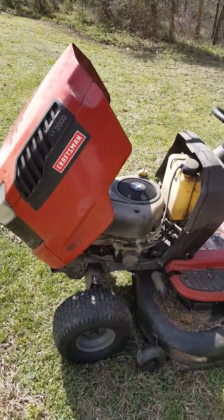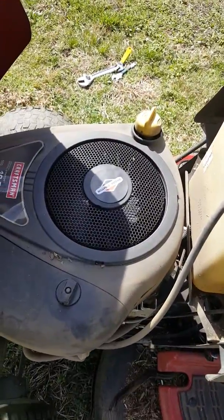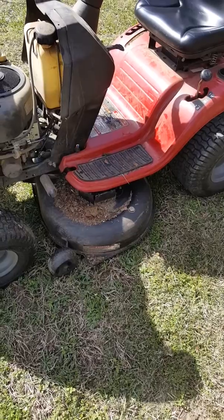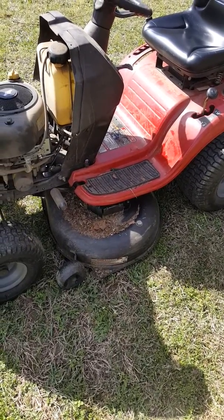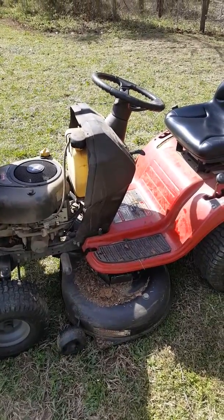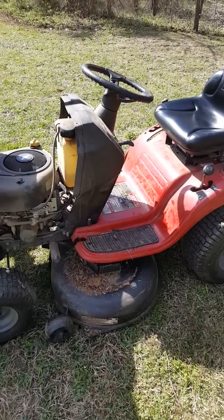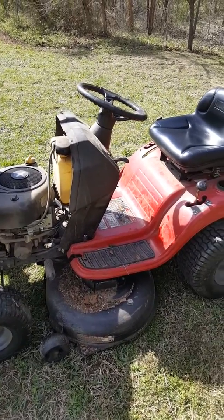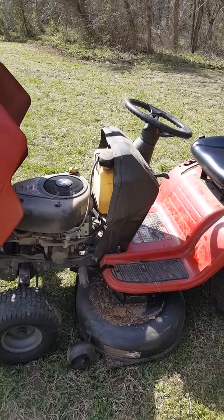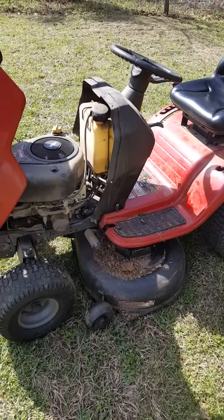I'm trying to do some troubleshooting on this Craftsman LT-2000 with a Briggs and Stratton engine. I hit a stump with the mower yesterday and it completely locked up the blade. The whole thing died and black smoke came out, so I immediately shut everything down, pulled it off the stump, put everything back into starting position, tried to start it again, and it turned but doesn't fully kick over.